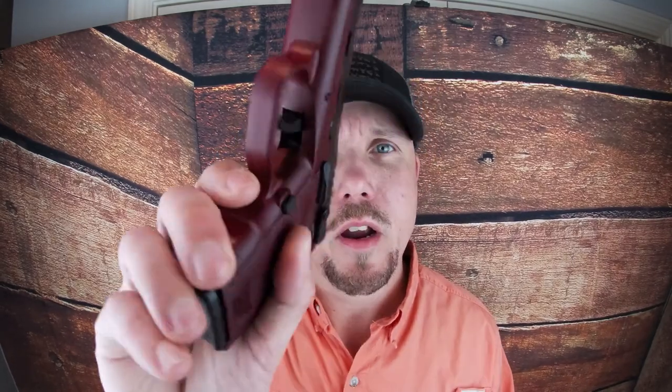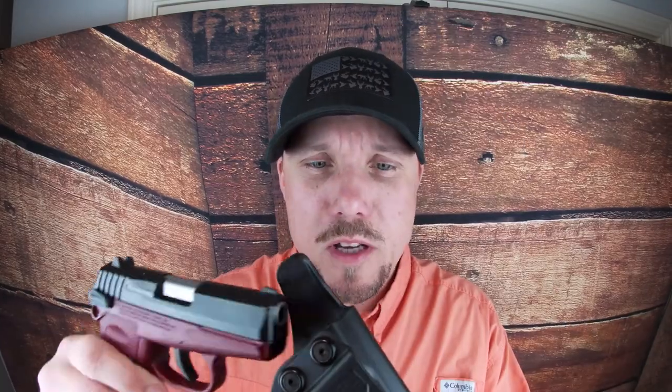So the SCCY CPX-1 gets two thumbs up from me. It's a nice little concealed carry option, and pair it up with one of these Tactical Scorpion Gear Kydex inside-the-waistband holsters — fits like a glove. Good cheap concealed carry option you can wear about anywhere. If you're watching these reviews because you're almost on the edge of purchasing one, get one — you'll be glad you did.